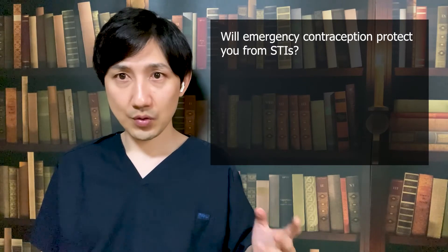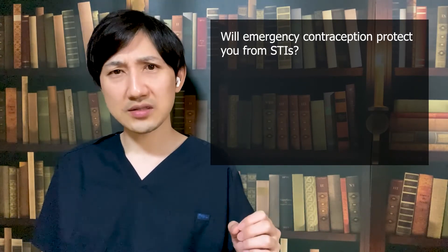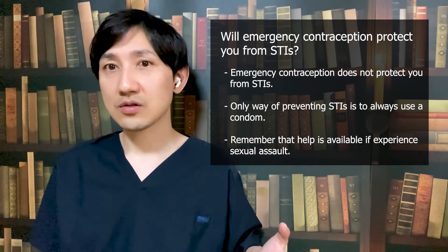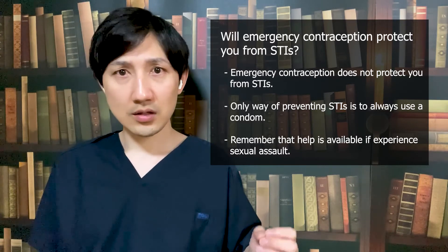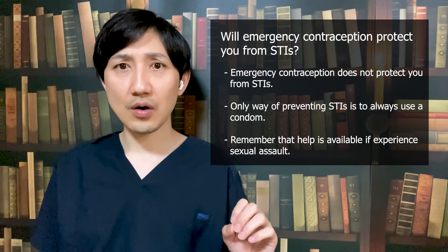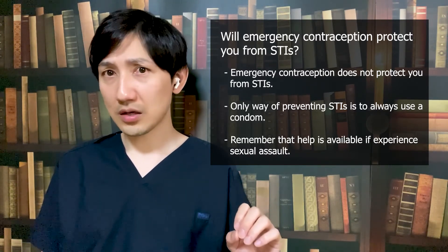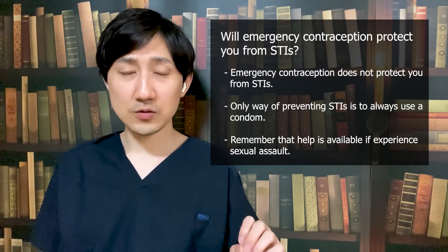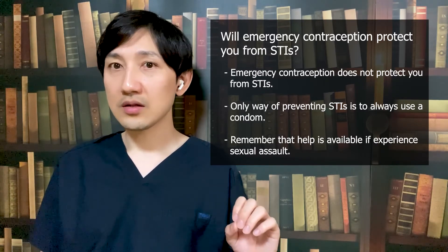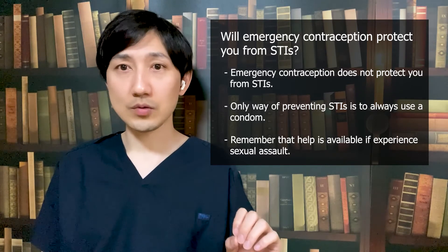Will emergency contraception protect you from sexually transmitted infections or STIs? Emergency contraception does not protect you from STIs. The only way of reducing your chance of getting an STI when you have oral, anal, or vaginal sex is to always use a condom. If you are concerned that you could have been exposed to an STI, it is important to see a doctor as soon as possible. There are drugs available that can help to prevent HIV, which causes AIDS.